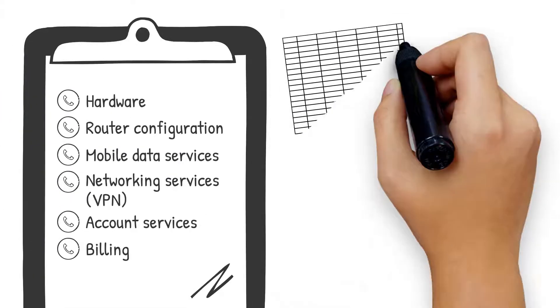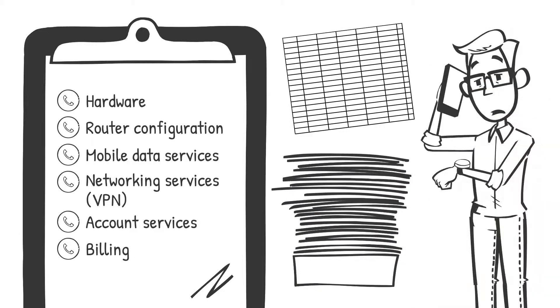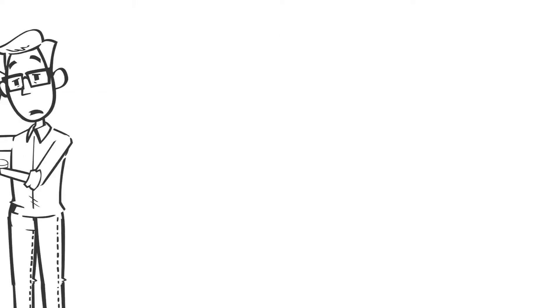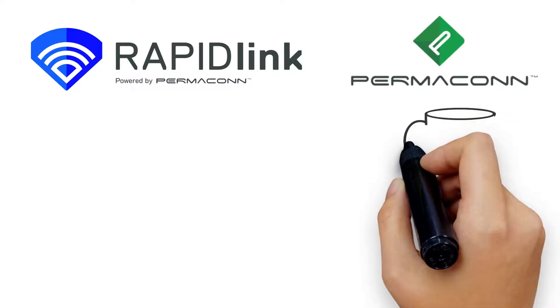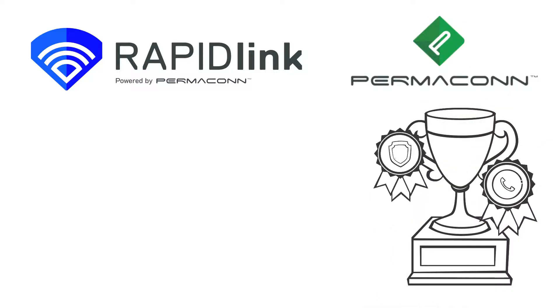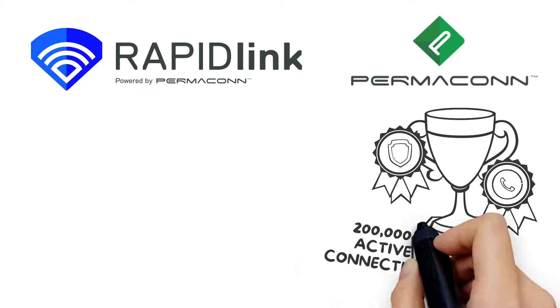No more spreadsheets and paperwork, or waiting on hold for vendors who pass the buck. RapidLink is designed, built, and supported by Permacon, the market leader in mission-critical communications for the security industry, with over 200,000 active connections.